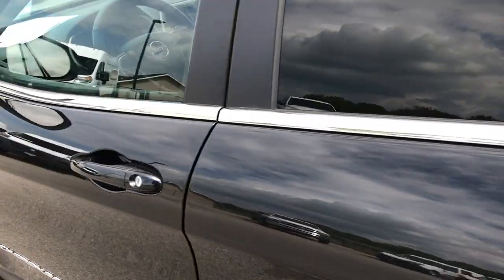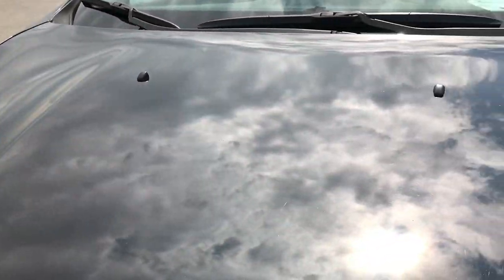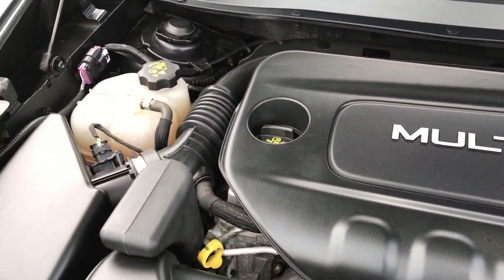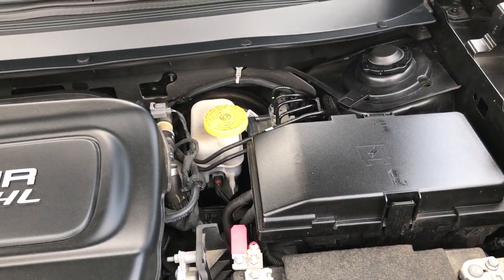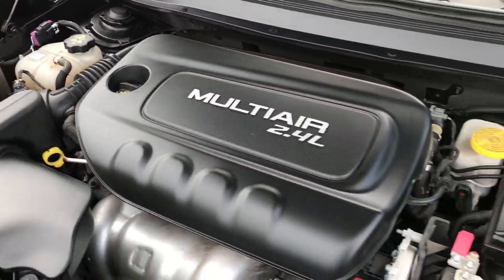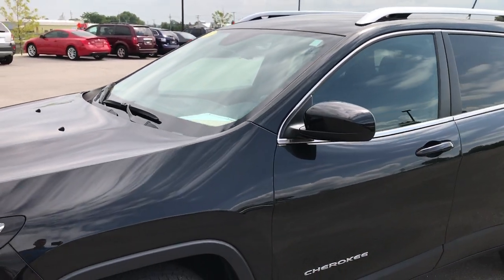Taking a quick look under the hood, we have the 2.4 multi-air four-cylinder motor — 184 horsepower. The engine bay is very clean and runs very smooth. This vehicle has been fully safety inspected by our service shop, has a fresh oil and filter change, all fluids have been checked and topped off, and this Jeep is 100% ready to go.